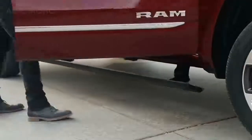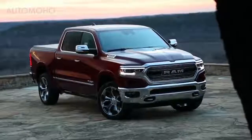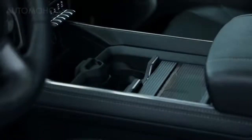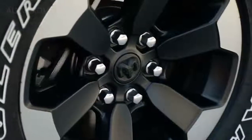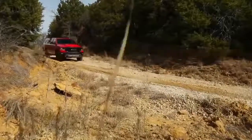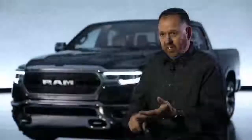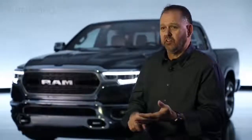We took that to heart and put it into the design of the all-new Ram, and also into the logo — we wanted it to look unbreakable. It's all about more: it does so much more than today's truck and the competitive set. More storage, more content, more features — 22-inch wheels on the exterior, the Rebel with its own unique character, and that 12-inch screen on the interior. The list just goes on and on about what this truck does.